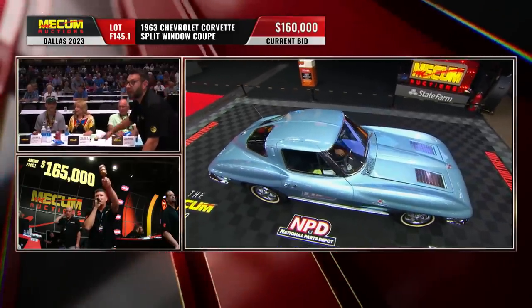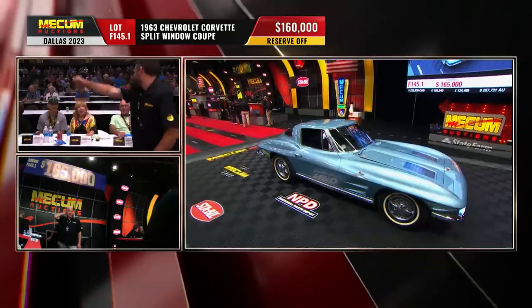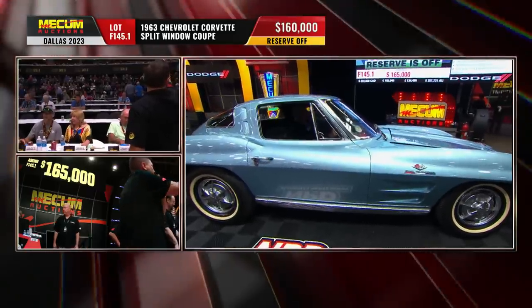Bidding at $160,000. What's going to be the magic number? Is the reserve off? Yes, it is. Will it be $165,000? We're at $160,000 on that split window.